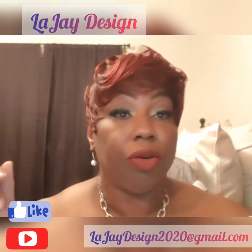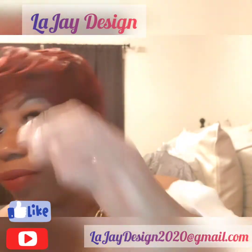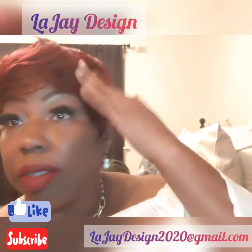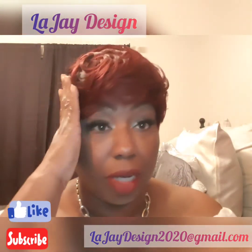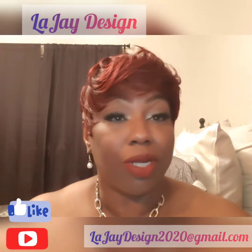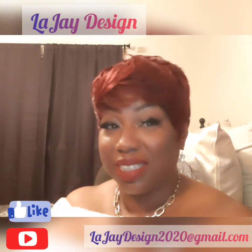I'll turn around in the back so you get a good look at what she looks like. I do like the color — the color is gorgeous. I'm going to do a spin so you can see what she looks like.